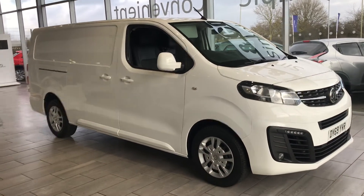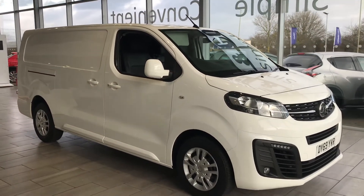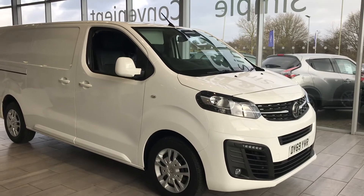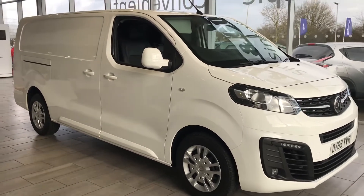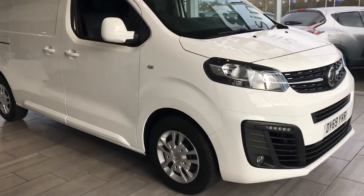Welcome to 10 Cars. Here we have a lovely Vauxhall Vivaro L2 H1 Sportive, 2019 69-registration, done just under 24,000 miles. It's serviced, ready to drive away with two keys, and it's also got air conditioning. Let's have a look at this van.